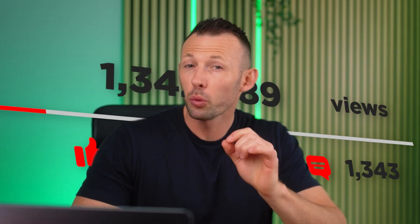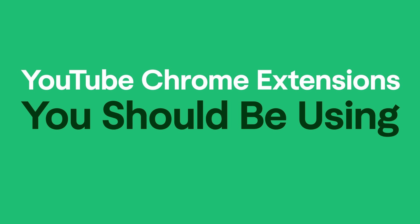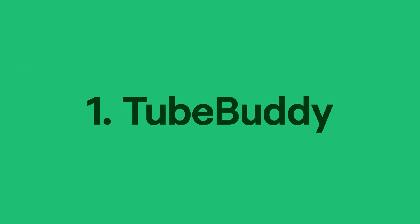If you want to grow your YouTube channel in 2025, I'm going to show you the six best Chrome extensions that you should be using to do so. The first up is TubeBuddy — a great tool to get your videos noticed.